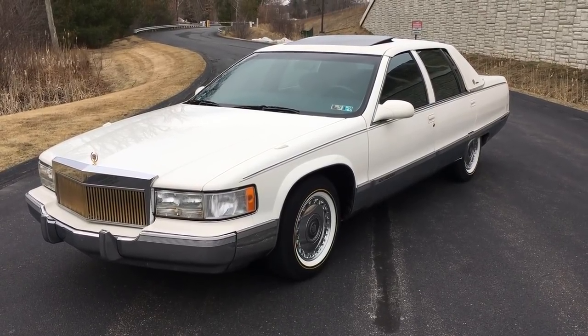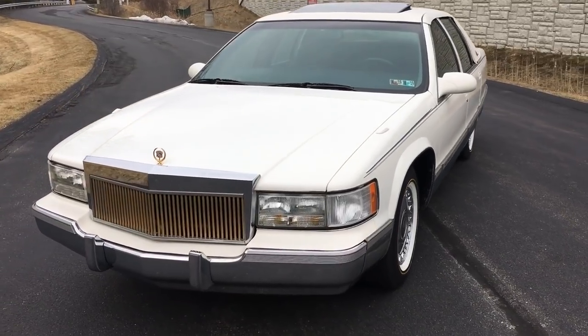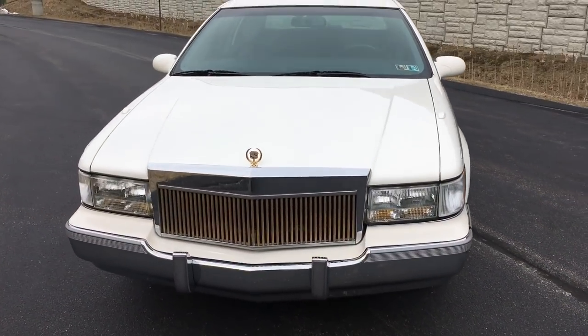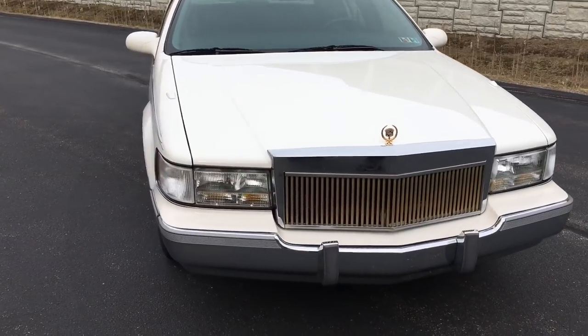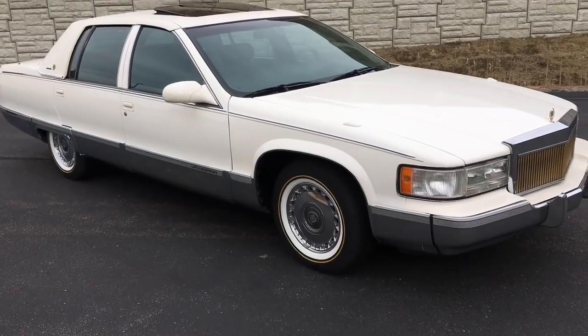Here's one you don't see every day. 96 Cadillac Fleetwood Brougham, beautiful white with blue leather interior. Last year for this classic Cadillac and this one comes fully dressed.